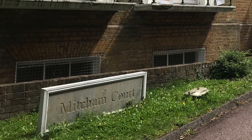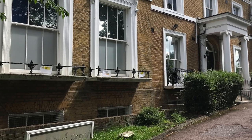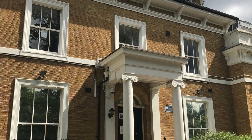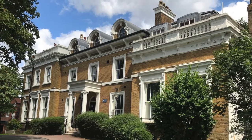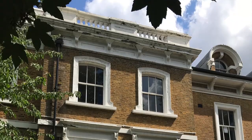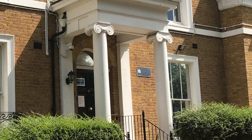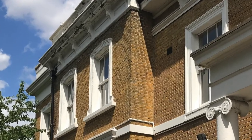Mitchum Court is locally listed by Merton Council. Their description is: this is a part two-story, part two-and-a-half-story, and part one-and-a-half-story detached building. The central three bays are thought to date from around 1824, with substantial extensions on either side dating from 1870. These extensions fully complement the design of the original building. The design of the building is classical in style. The materials used include yellow stock brick with stone or render detailing and a slate roof. The design of the building does not relate to that of others in the vicinity.